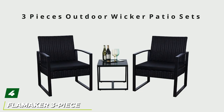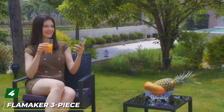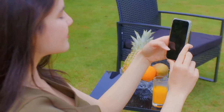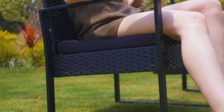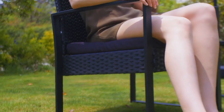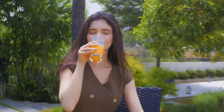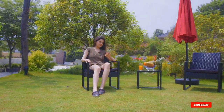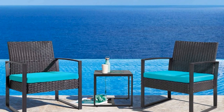Next at number four, we have the Flammaker 3-Piece Patio Set. For those tight on space, Flammaker's 3-Piece Patio Set makes for a handsome solution. It doesn't take up a lot of real estate but will certainly elevate your patio or balcony. The set features a rust-proof, powder-coated steel frame wrapped in weather-resistant wicker. Each of the two chairs sports a padded cushion for added comfort, while the table is fitted with a tempered glass top that can be easily cleaned. The set's jet black color lends itself naturally to nearly any space.